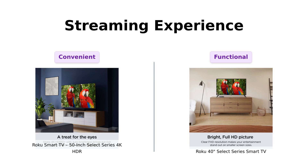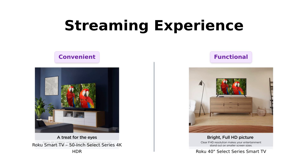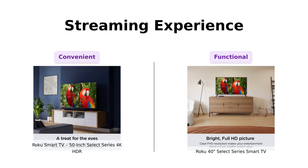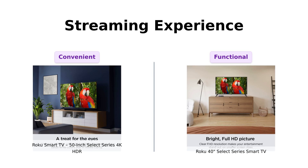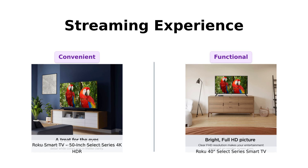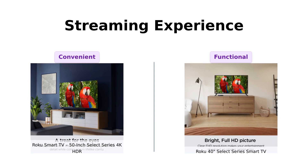Now let's talk about the streaming experience. Both TVs are designed for seamless streaming, with fast Wi-Fi and apps that launch in a snap. But the 50-inch throws in an enhanced voice remote that lets you search with your voice, crank up the volume, and even find your lost remote — no more tearing apart the couch cushions. Reviewers love this feature, saying it makes the 50-inch model incredibly convenient.